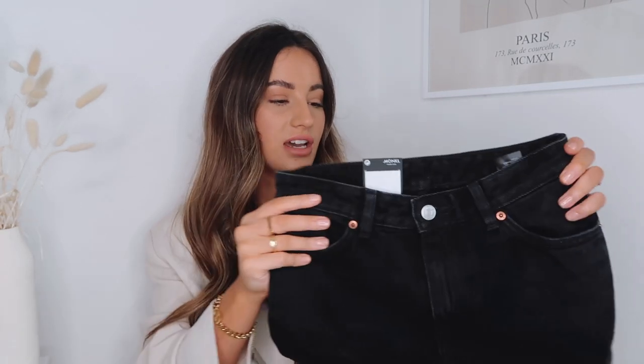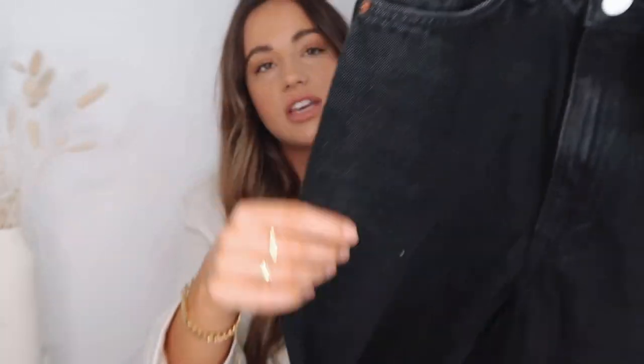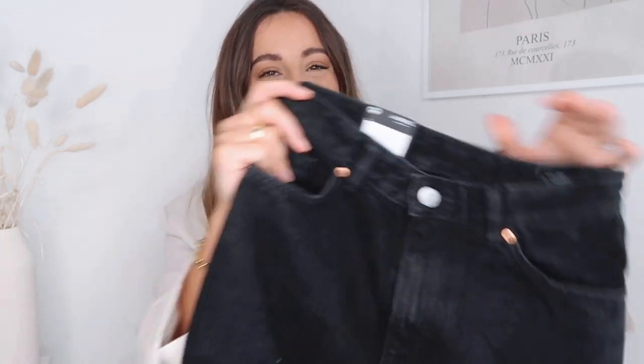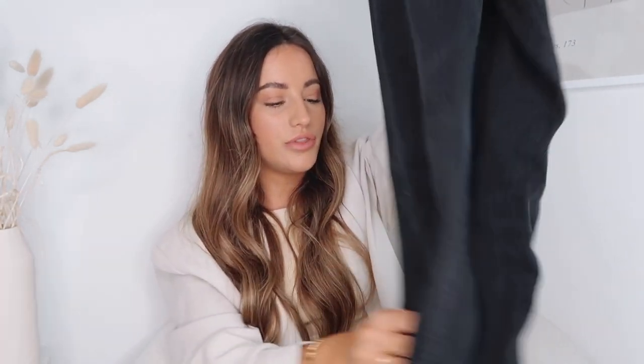I also got the Taiki jeans in black because I don't own a straight relaxed pair of black jeans — I own the mum ones but they're thinner at the ankle. I envisioned these with an all-black outfit and a camel coat, maybe a roll neck top with white trainers. These have rose gold detailing and dye-to-match stitching — definitely more of a structured denim. It says balloon leg but I think they're more of a straight leg since balloon legs go in at the bottom.